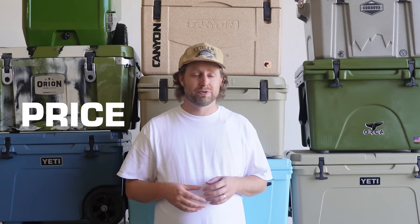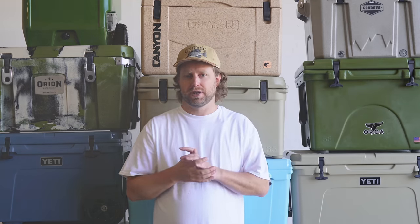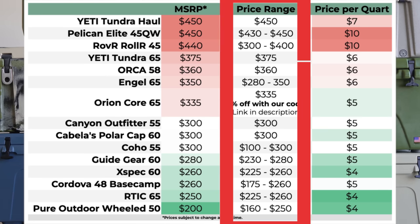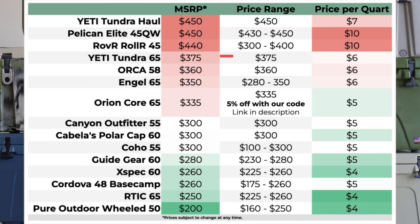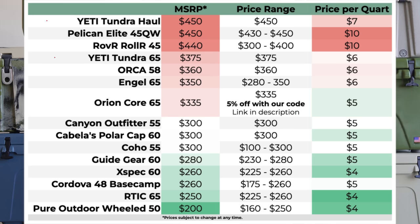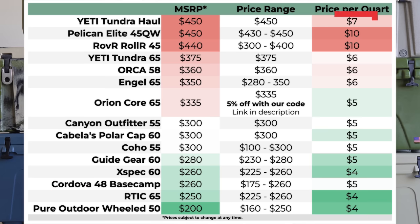Then of course there's price, which matters a whole lot with these. As of the time of filming, here's the price breakdown for the coolers we tested. MSRP represents the suggested retail price from the manufacturer, the price range represents the spread I could find with some simple googling, and the price per quart is based on the cooler's capacity as advertised. Wheeled coolers and Yetis are among the most expensive, but adjusting for volume paints a slightly different picture. At four bucks per quart, the Arctic and the Amazon specials offer great bang for your buck — and if you're paying more than five dollars per quart, there ought to be a good reason.